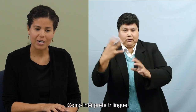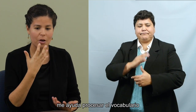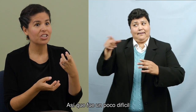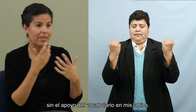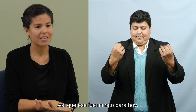As a trilingual interpreter, I feel that mouthing the Spanish helps me process the vocabulary that's going to come out of my hands. So it was a little bit of a challenge to try to turn that off and just listen to the Spanish and then produce the ASL without that support vocabulary on my lips. So that was my challenge today.